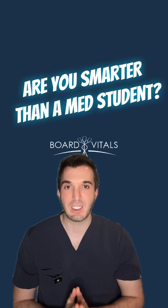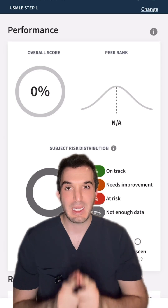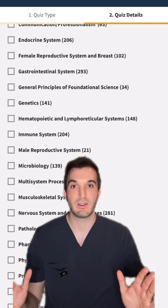Are you smarter than a med student? Let's find out. I am going to ask you three board vitals questions — easy, medium, and hard — out of all of these subjects.